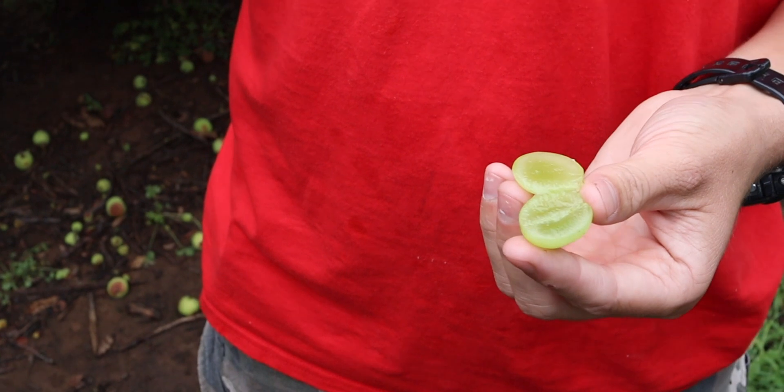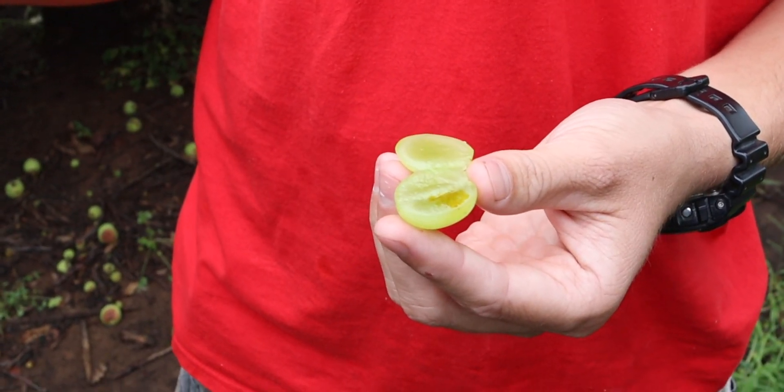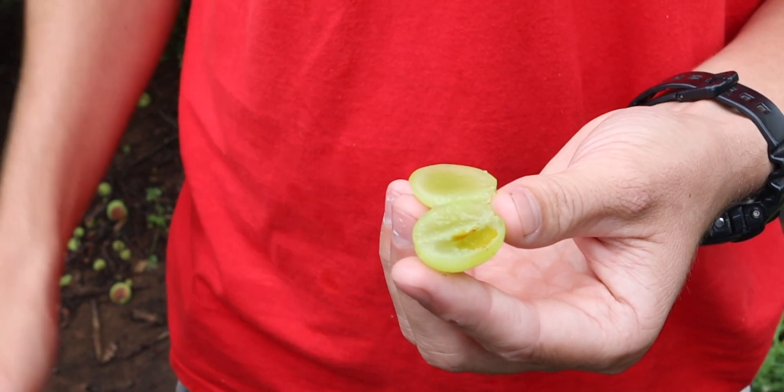So here we've got a grape. This grape should have no starch. The iodine just stays brown — it doesn't react, it doesn't turn purple. There's no starch. This grape is all sugar.